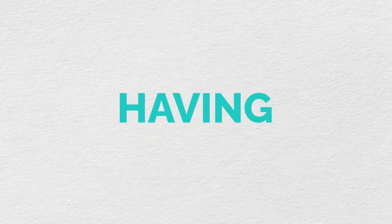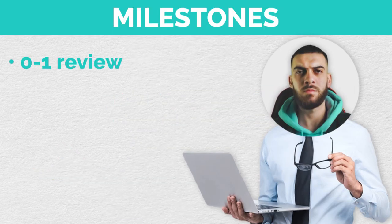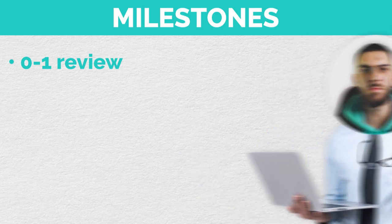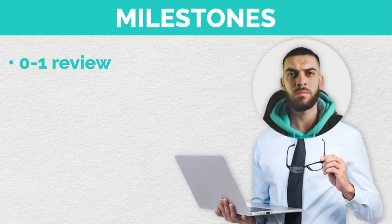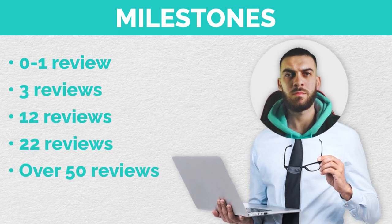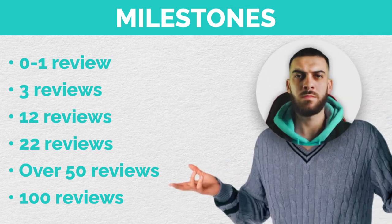It took a while to get there, but having more reviews works. Going from zero reviews to one review makes an obvious difference because you go from zero social proof to having at least one review. The next milestones are three reviews, 12 reviews, 22 reviews, over 50, and then 100. After 100, it doesn't really make that much of a difference. I've never published a book over a thousand reviews, so I don't know how a thousand reviews converts, but I'm guessing pretty well.